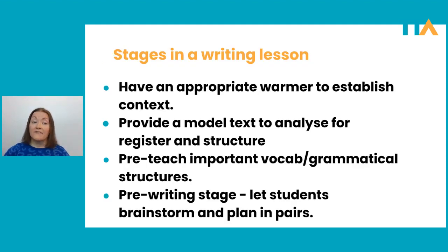Now that we've spoken a little bit about the process, let's look at the stages we would typically have in a writing lesson. When we're teaching a writing lesson, the first thing we want to do is to have an appropriate warmer to establish context. Just like every other type of lesson, the warmer is key.